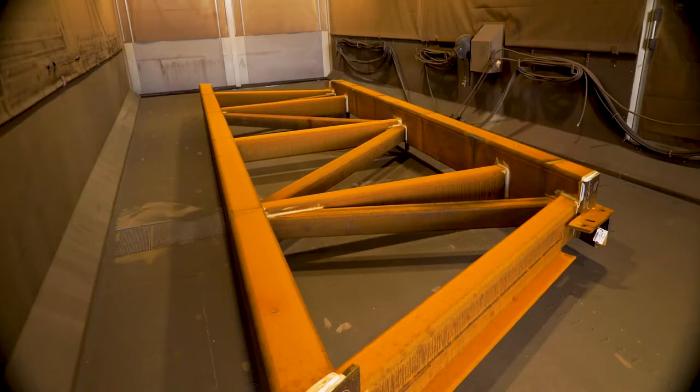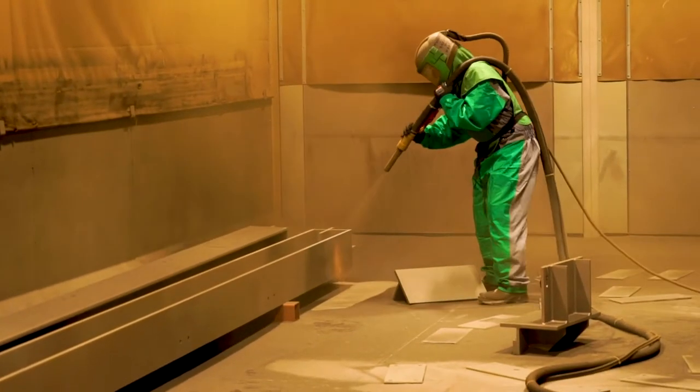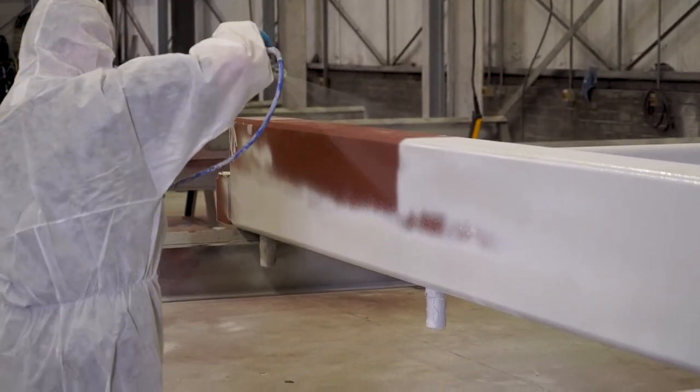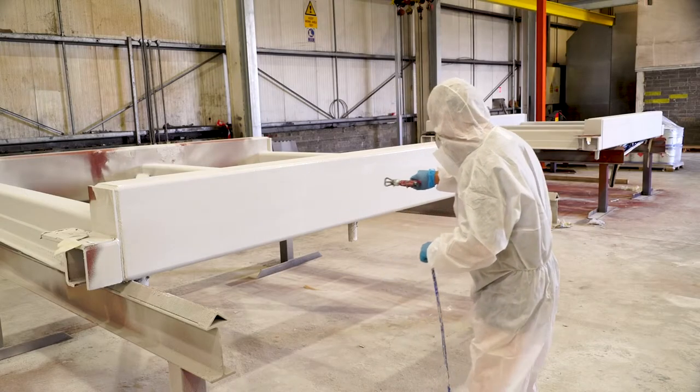The steel is shot blasted to SA 2.5, or per specification, in our blast room which can accommodate lengths of up to 15 metres. The paint is then applied to the required coating thickness in the controlled environment of our paint shop.